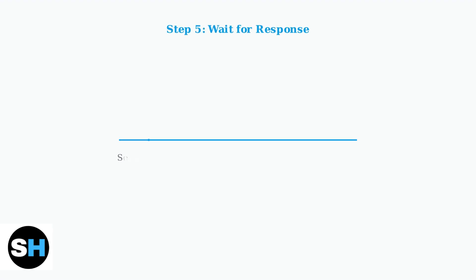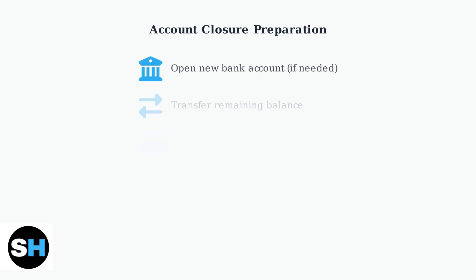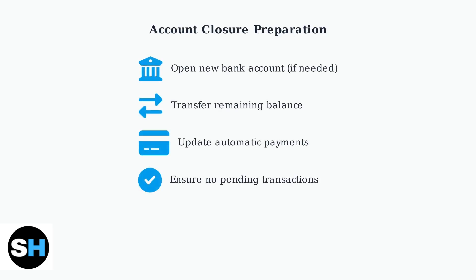After sending your message, Chase will typically respond within two business days with further instructions to complete the account closure process. Before closing your Chase account, several important preparation steps must be completed to ensure a smooth transition and avoid any complications.